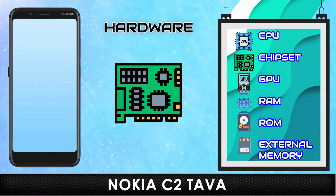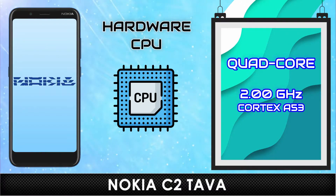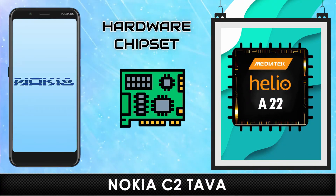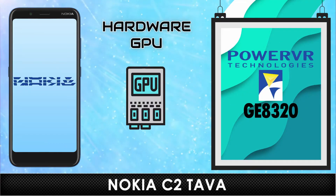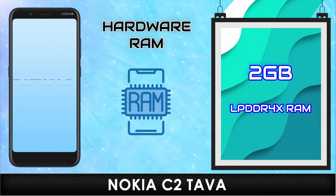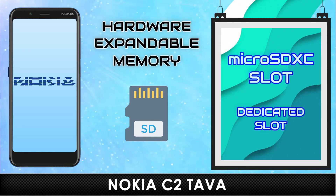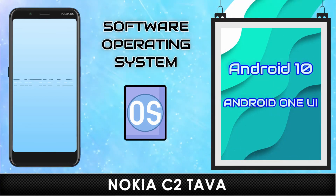Hardware. CPU. Chipset. GPU. RAM. Internal Memory. External Memory. Operating System.